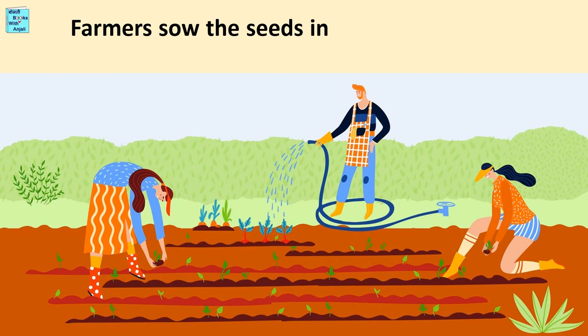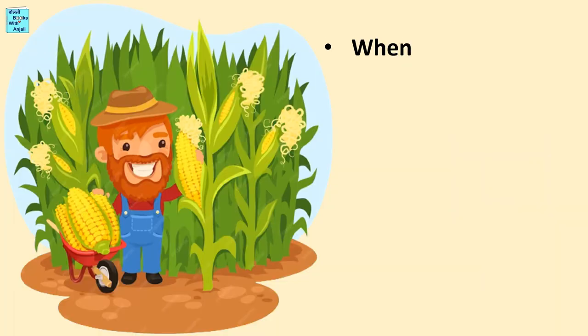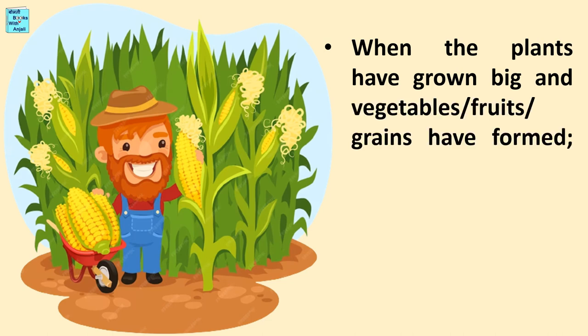Farmers sow the seeds in a field, water the field, and take care of small growing plants. When the plants have grown big and vegetables, fruits, or grains have formed, the crop is harvested.